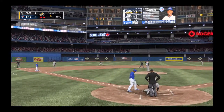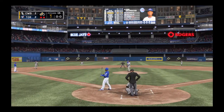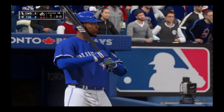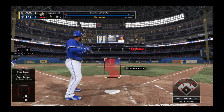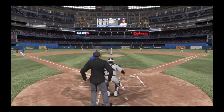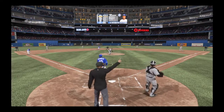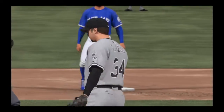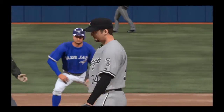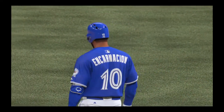Edwin Encarnacion is set to take some more swings — he homered back in the third inning. Ball four on the intentional walk, so now they'll have a force at any base with two gone. This could really be trouble now, because with runners on every base, they've got a chance to really break this thing wide open.